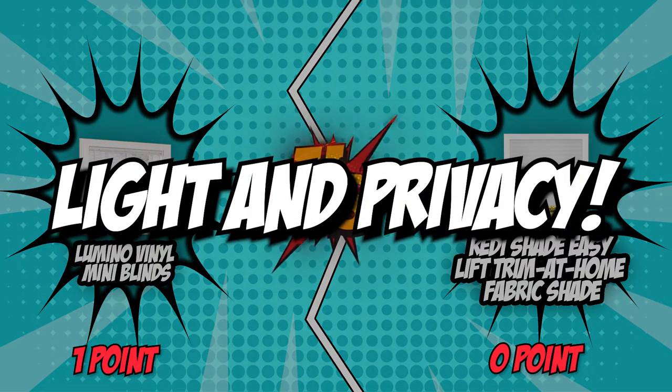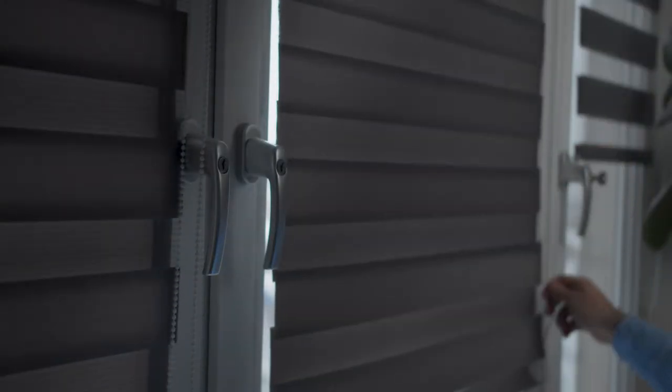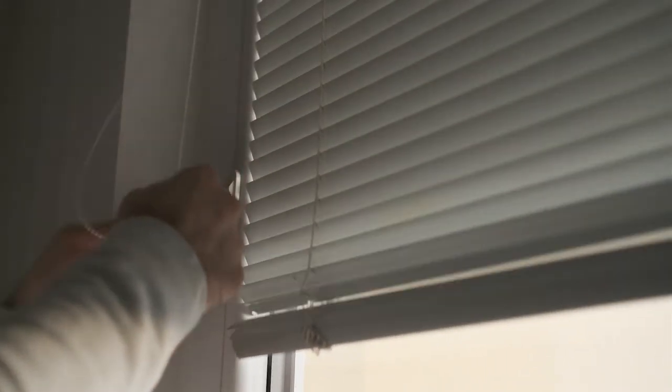The second category is light and privacy. Choose a window treatment accordingly if you want to keep a particular level of privacy and light in your home. Do you wish to keep out dangerous UV rays or let in natural light? Cellular shades and metal blinds are ideal for blocking light and providing privacy. On the other hand, if privacy and light control aren't a big deal, sheer fabric blinds and shades will suffice.